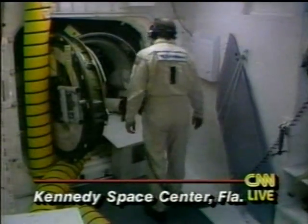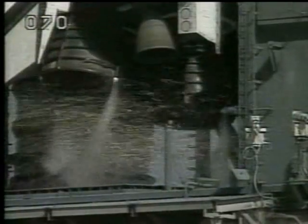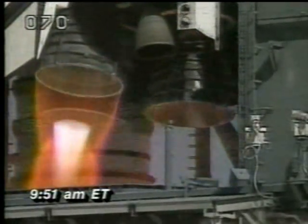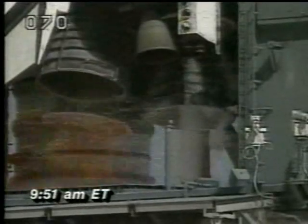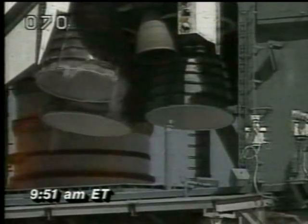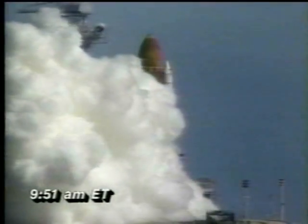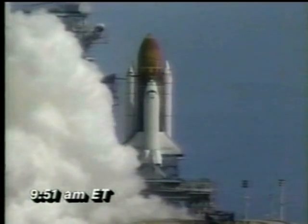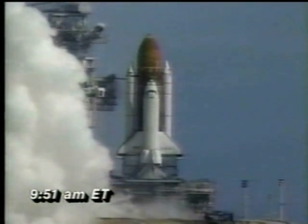Let's watch as it happens. Seven, six, five, four — and we have a main engine shutdown at T-minus three seconds. We have a redundant set launch sequencer abort. Copy, launch team 908-904. And Columbia is now being safed.